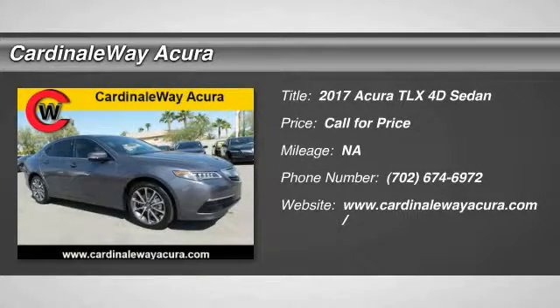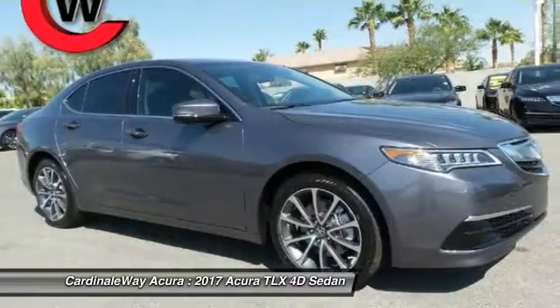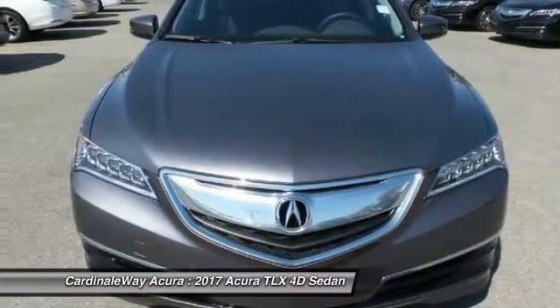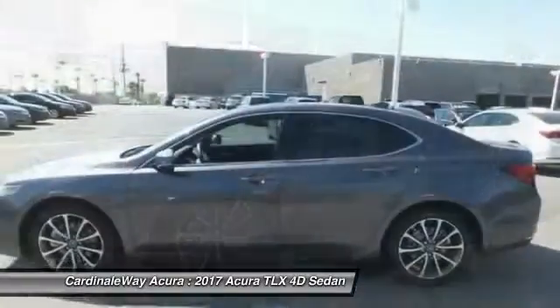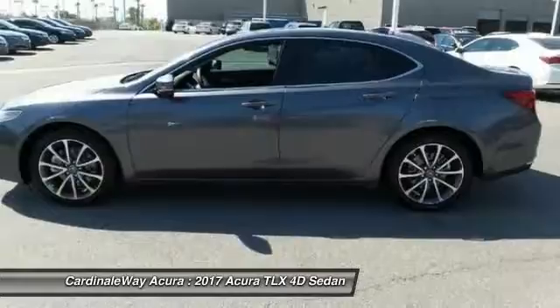2017 Acura TLX. The Acura TLX impresses drivers with its nimble handling, great fuel economy, and long list of high-tech features. It comes with an extremely quiet interior, spacious front seats, and smooth ride quality.